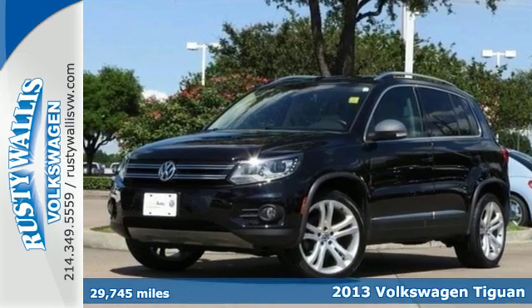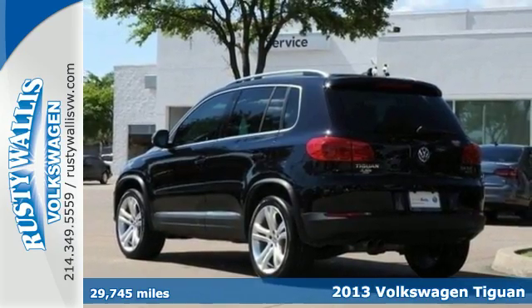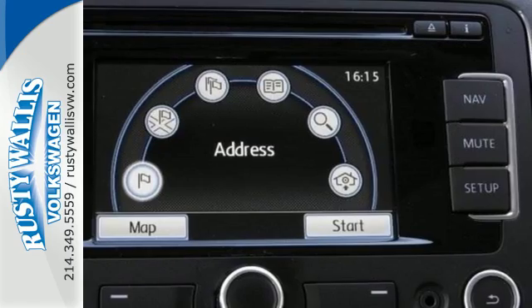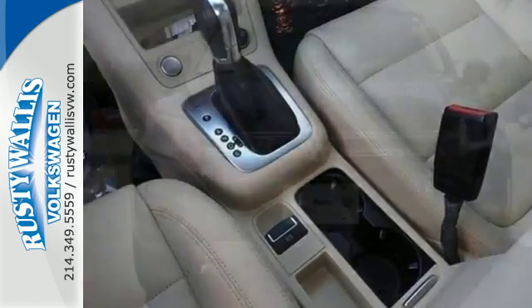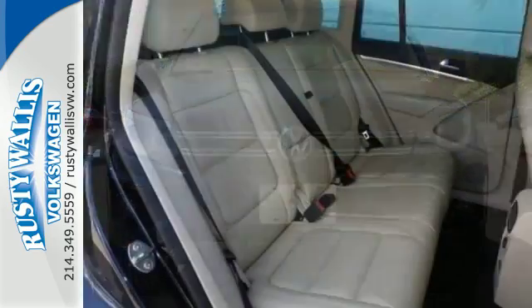Here's a 2013 Volkswagen Tiguan. No matter if you fancy a trip downtown or an off-road excursion, you'll always cut a fine figure with this Tiguan. It is powered by a potent turbocharged engine and has your protection in mind, with stability and traction control and multiple airbags.